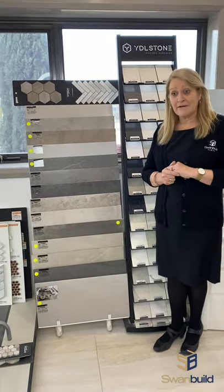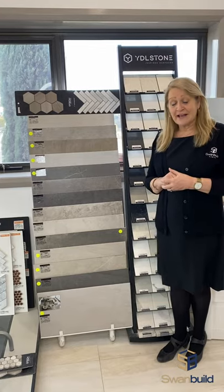Welcome to another SwanBuild walk around. Hi, my name is Trudy and I am the finishing and selections consultant here at SwanBuild. Today I'm just going to take you through a few of our things that we have when you come in to do your colour selections.